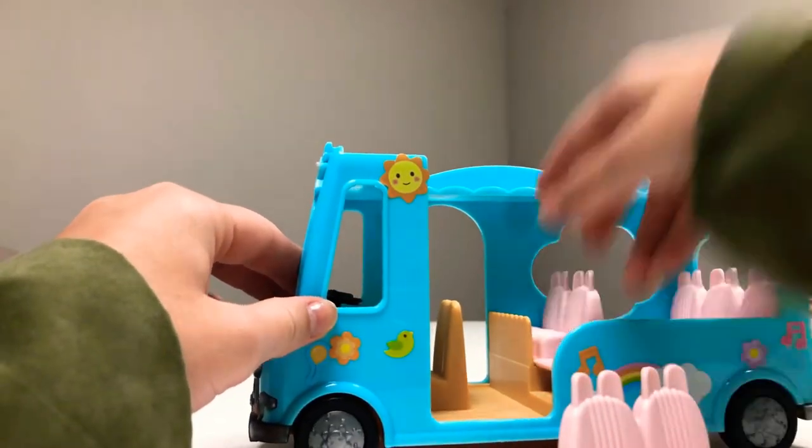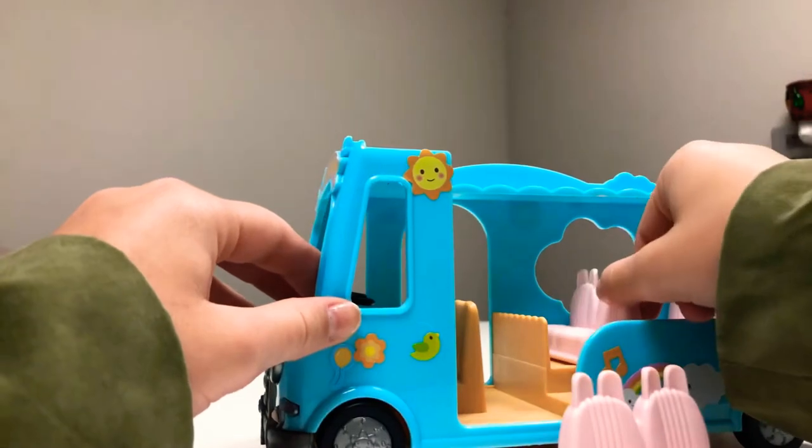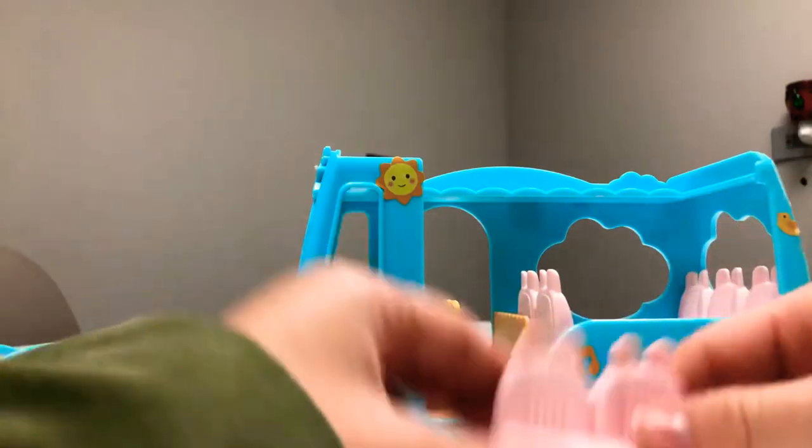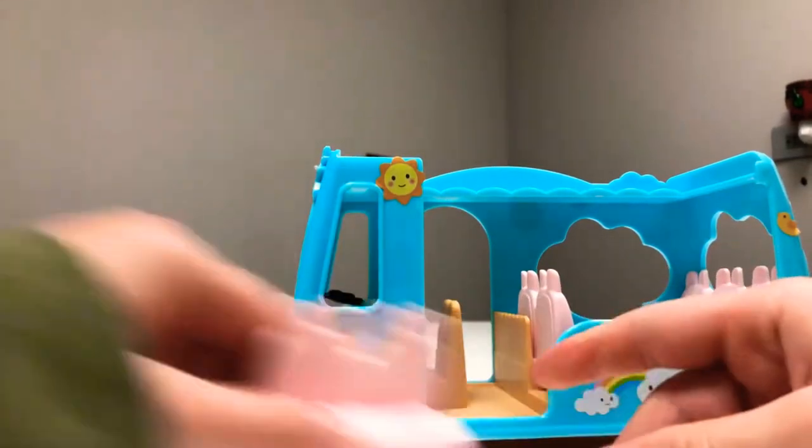We can put these chairs like this so that bigger passengers like Mommy and Daddy can sit with more space. Let's put it right here and put these little chairs for later.